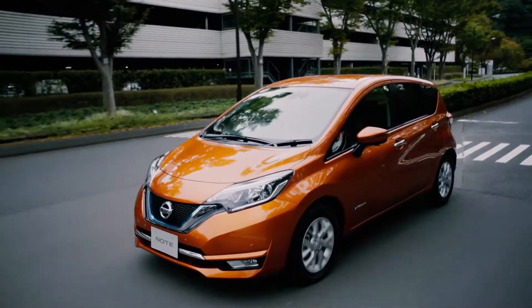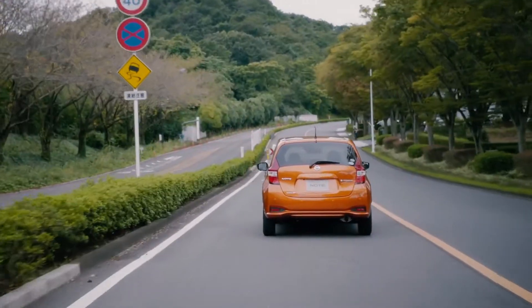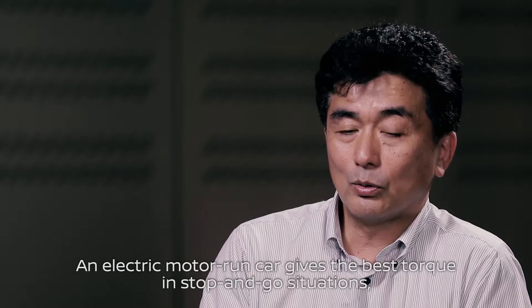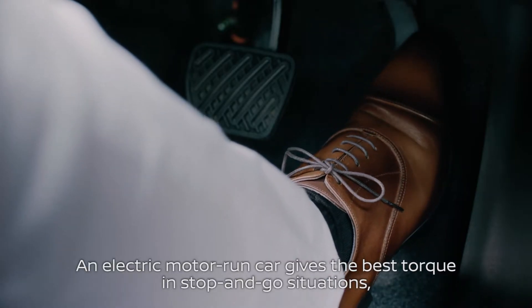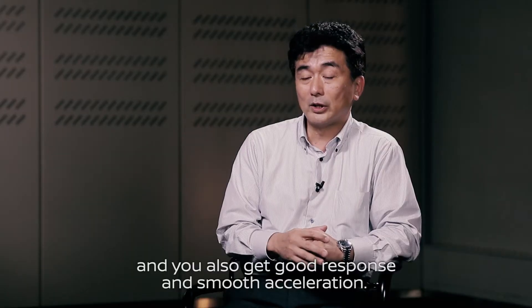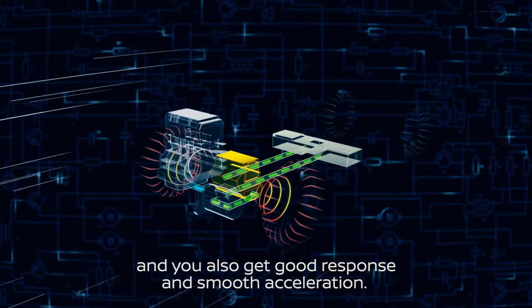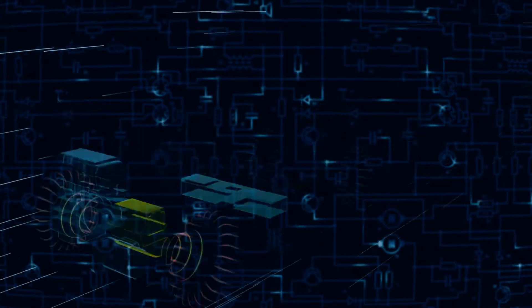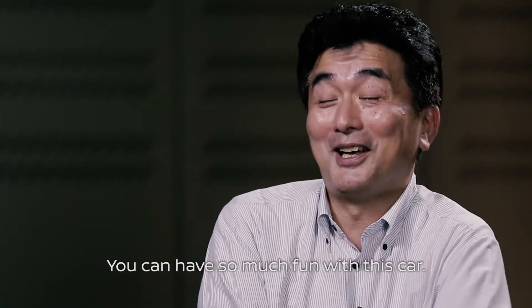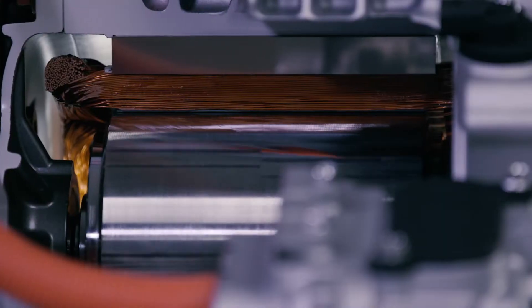E-power allows drivers to enjoy the benefits of EV without having to worry about charging the battery. E-power technology aims to provide customers a gateway to 100% electric cars, and further Nissan's pursuit of a zero-emission society.